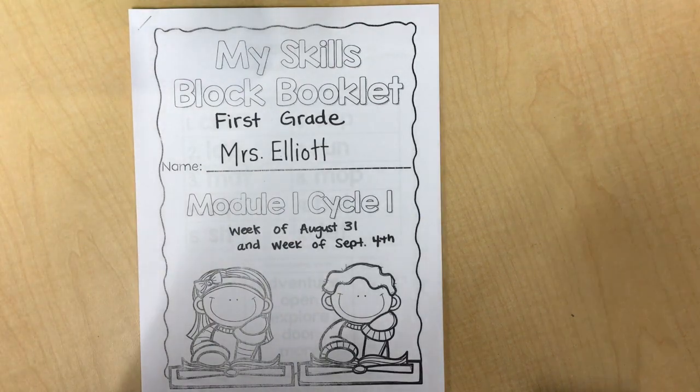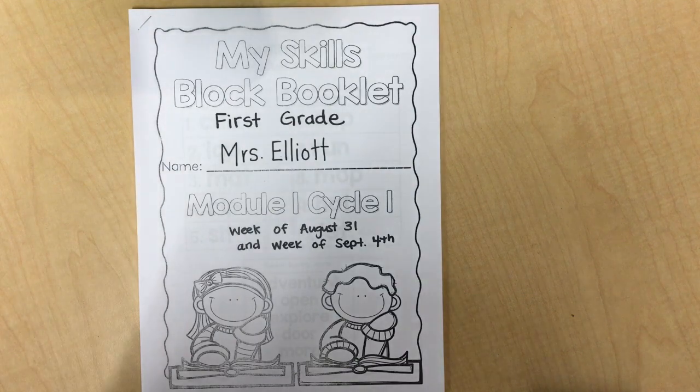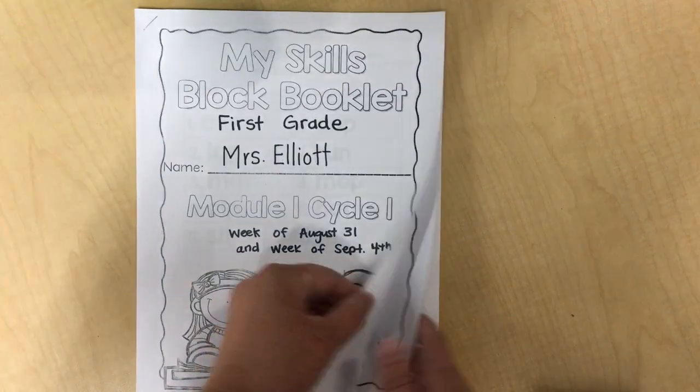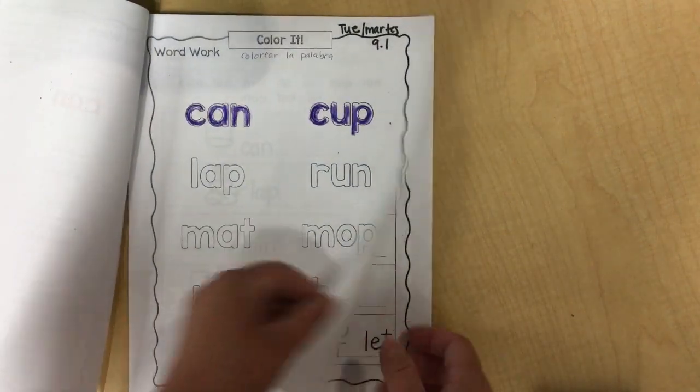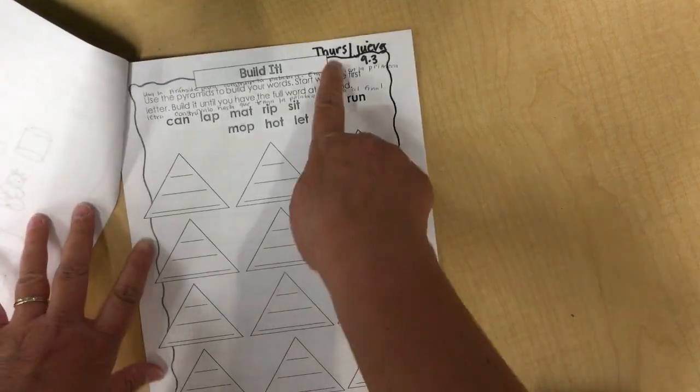Hi first graders! It's Mrs. Elliott here and today is Thursday. I'm going to show you what to do in your skills booklet where we practice reading and writing. Today you're gonna skip over all these pages until you get to Thursday.